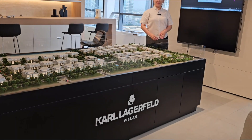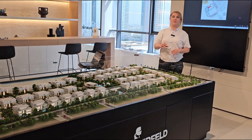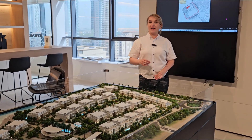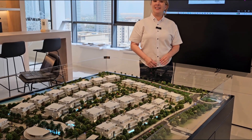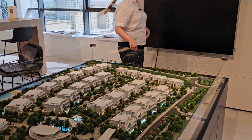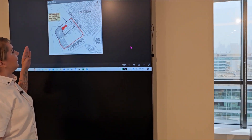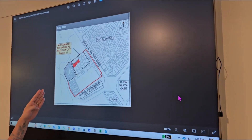Hi everyone and welcome back. Today I would like to present you an amazing exclusive branded villas by Karl Lagerfeld. Let's start with the location — as you can see on the map, it has a prime location.